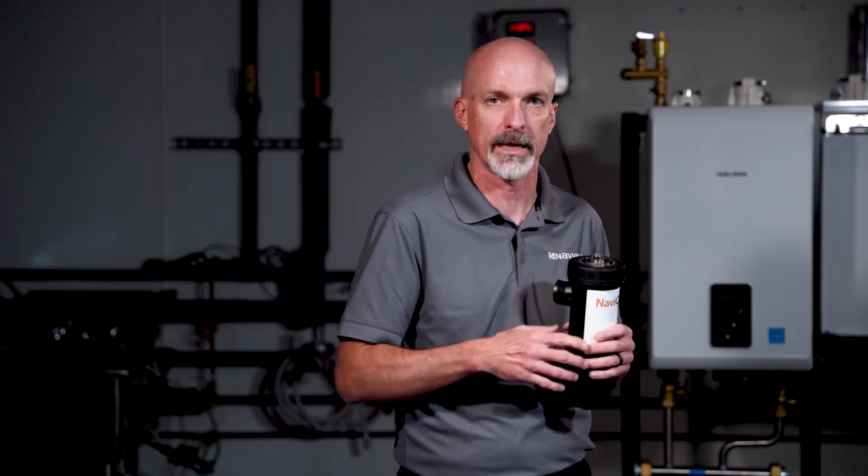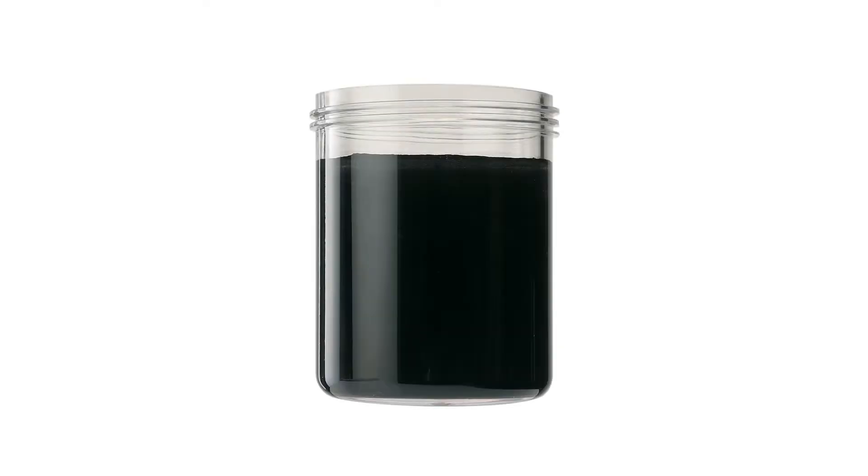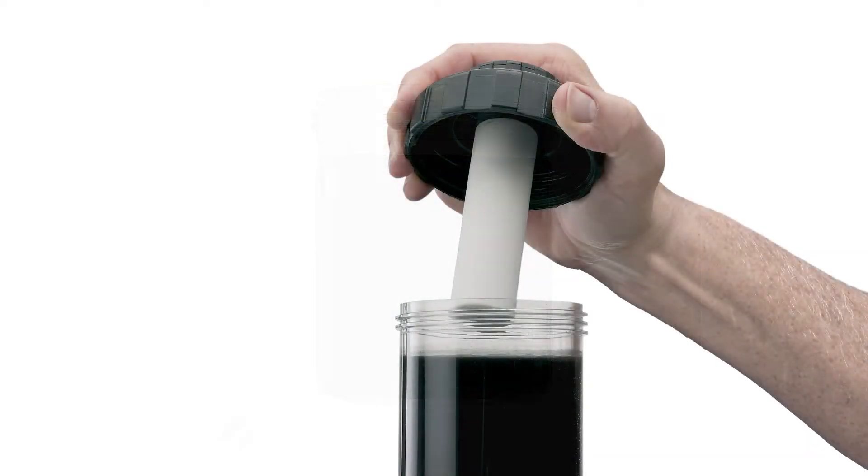Navien has the NaviClean separator. This gets installed on the return line back to the boiler and catches all the debris inside, not allowing it to get back to the boiler and destroy the boiler.